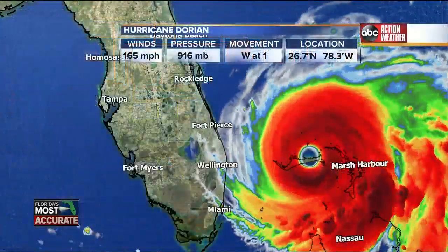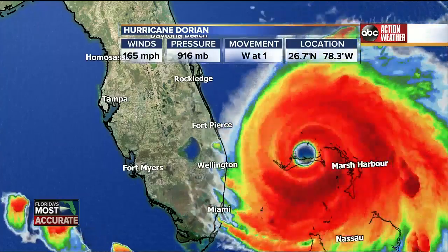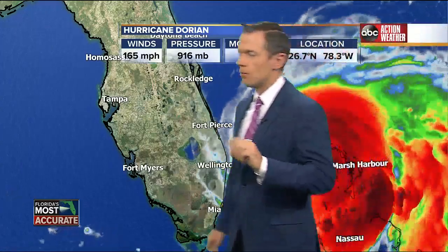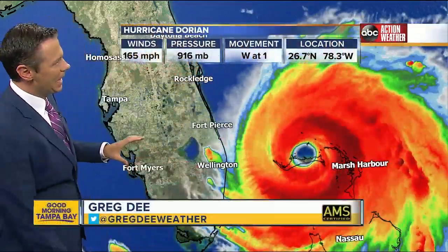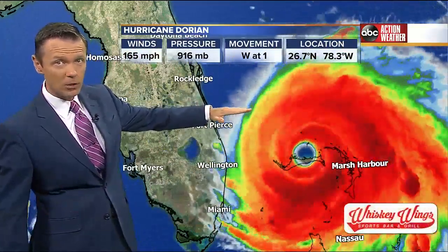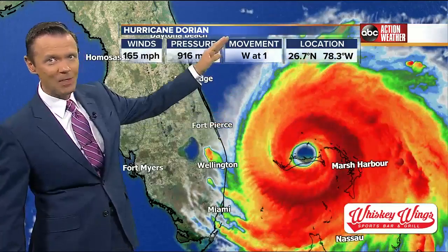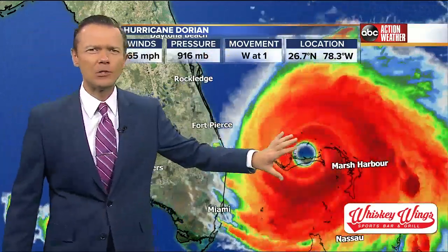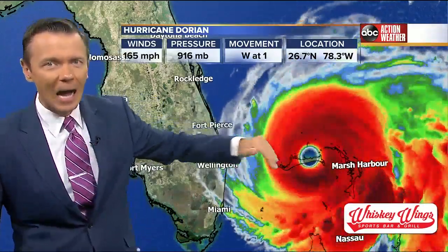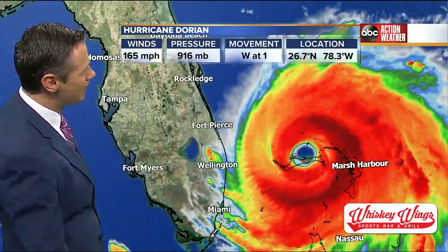We're really talking about a historic storm just east of us, and that's why we are all nervously, but hopefully, watching this thing turn. We really need that to happen, and until it gets north of a position directly east of Tampa, I'm not going to sound the all-clear. We've got to get this thing out of here because it's moving so slow — one mile per hour. The momentum of the eye could jog it east or west closer to Florida at any time.